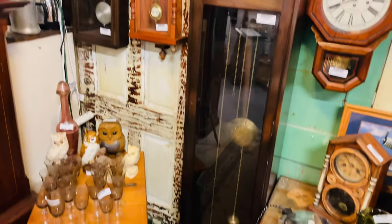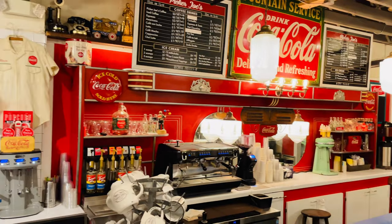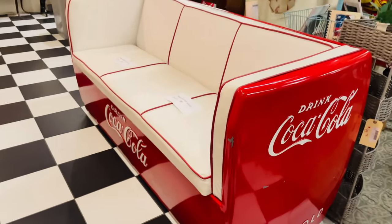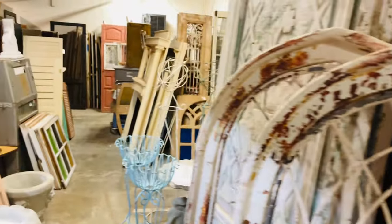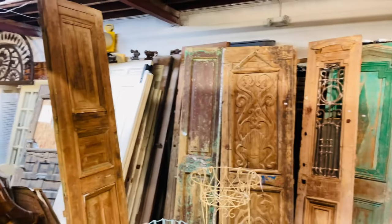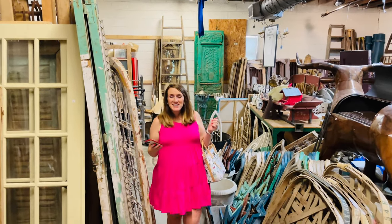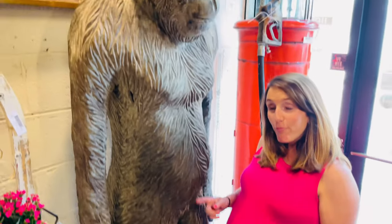Nice little collection of clocks — look at that grandfather clock. Look at all the vintage Coke stuff. This is what's really cool — you've got the really old stuff from all the homes. Got a bunch of antique doors and windows in here, and the vintage lady. A little something interesting here.